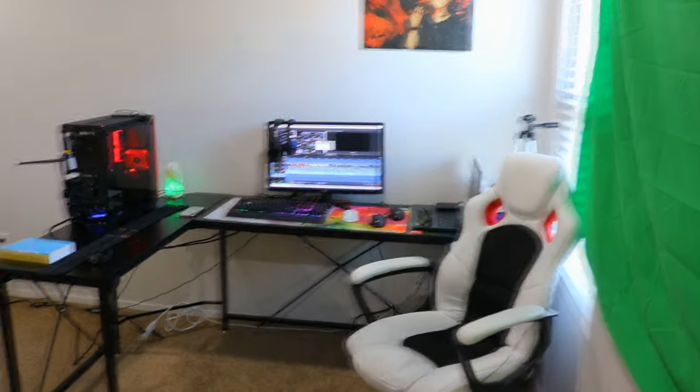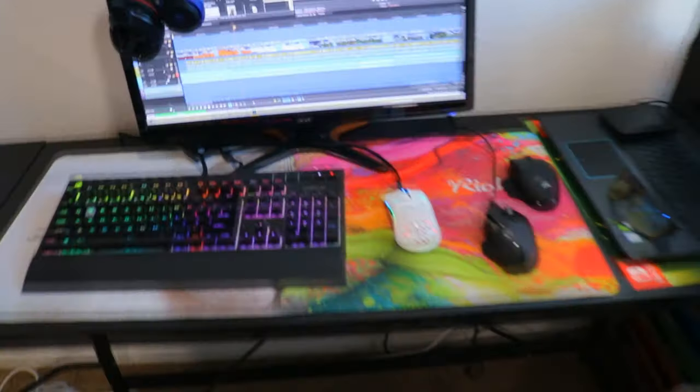So here's the master bedroom. I won't go over it too much because I just did a setup video not too long ago. Some things have changed — like I got a bigger mouse pad and it looks really nice.